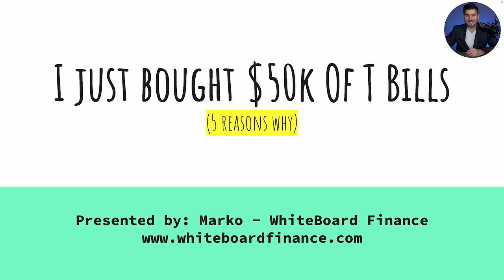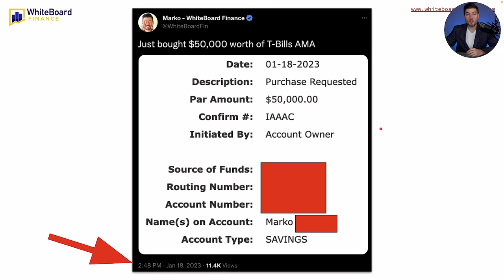I know this isn't the most exciting thing in the world, but I promise you, for a lot of you, it may actually behoove you to do this. This is a screenshot from my Twitter saying that I bought $50,000 worth of T-bills. This was purchased on January 18th, 2023. You can see right here the purchase was requested, and it went through for $50,000.